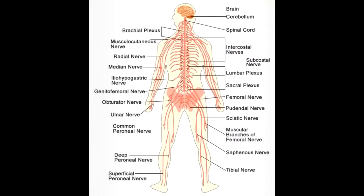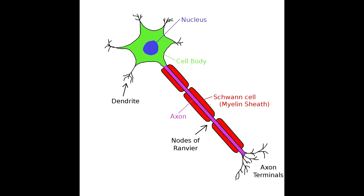Next up is the nervous system. The nervous system is split into two separate parts: the central nervous system and the peripheral nervous system. The nervous system is made out of neurons, which are little cells that transmit messages.